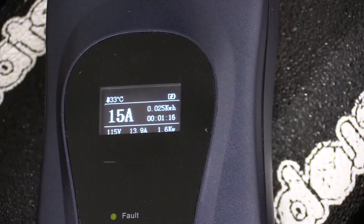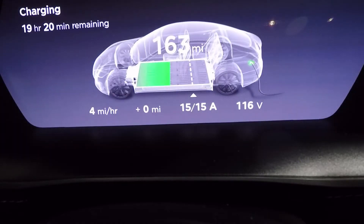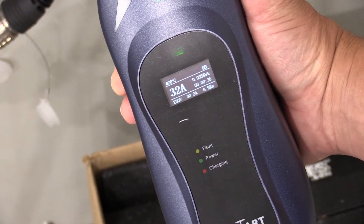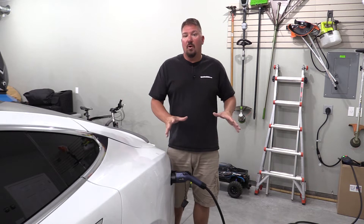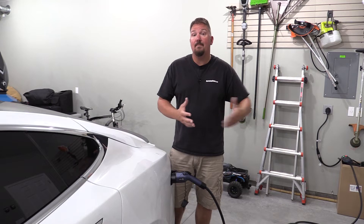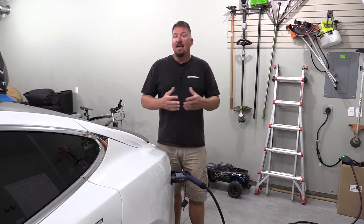On a level one charger, you're in the four miles per hour range with this car — that's only 40 miles in 10 hours. On level two charging at 32 amps, we're looking at closer to 22 miles per hour, which is 220 miles in 10 hours — perfect for traveling. Having one charger that can do both rates, either for a slow overnight charge or to recover all your mileage, is huge.